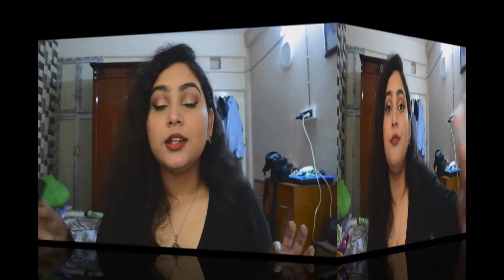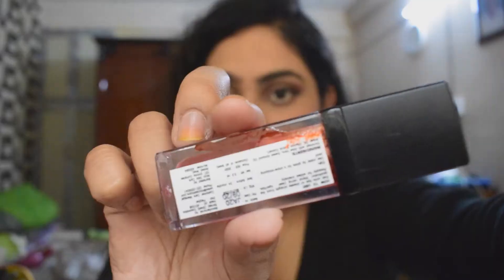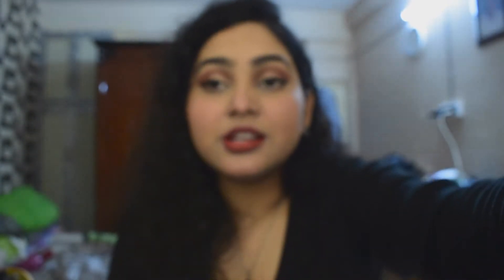Now coming to the last and most disappointing product — this cheek and lip tint. You can see it is actually leaking; I kept it upright and it's still leaking. The packaging was also very bad. I got it in the shade red because I'm more of a red person and I was skeptical about the pink one.